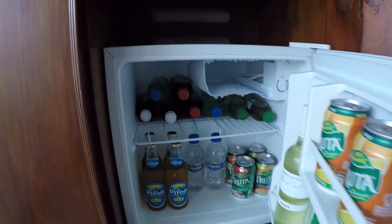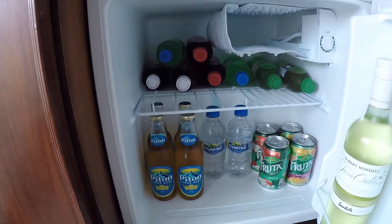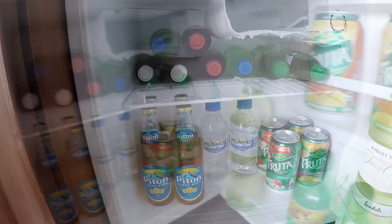It also comes with a fridge stocked daily with Piton beer, water, pop, fruit juices, and white wine.